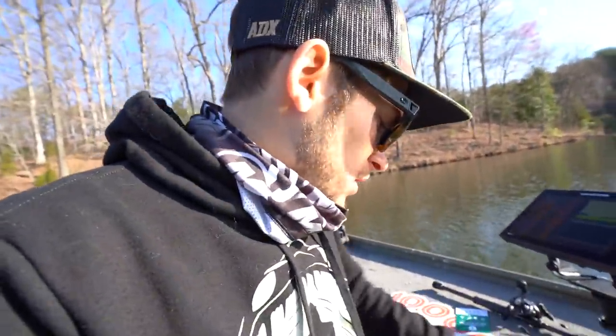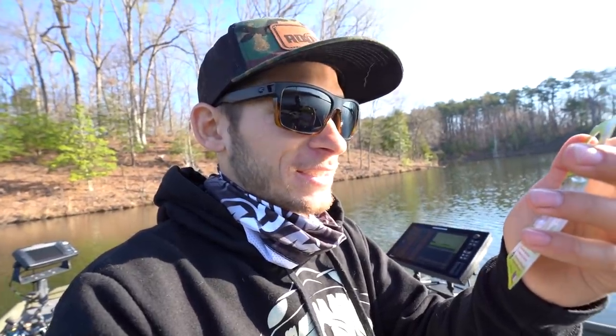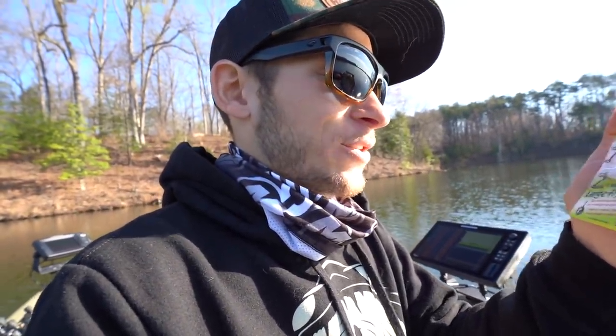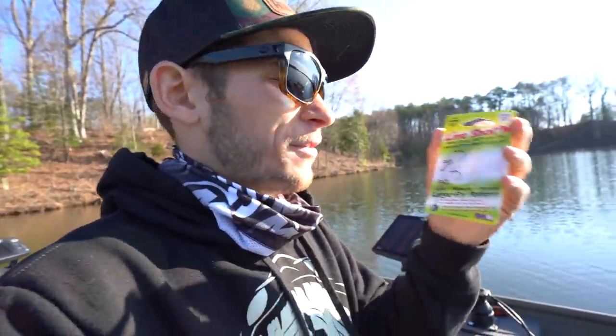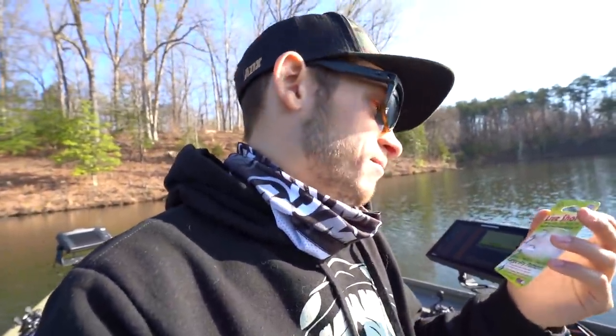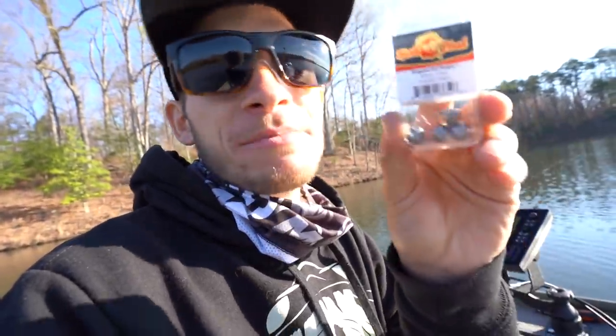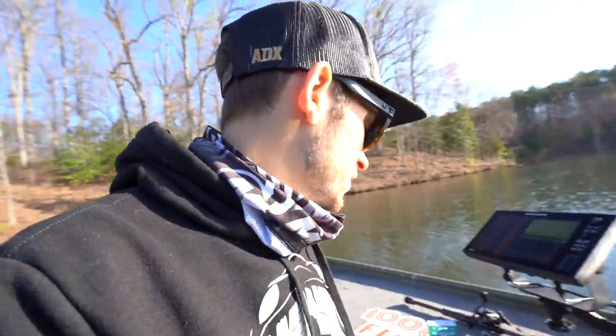We've got a couple different plastics — the Bass Dynasty DynaCraw, which can be used as a jig trailer or on a Texas rig. This is the time of year you want to be throwing big creature baits. We've also got the Carl's Amazing Baits Varmint, a beaver-styled bait, probably good on a jig trailer or Texas rig as well. We've got some hooks from Daichi, a Bagley Sunny B moderate diving crankbait, and these called Live Shotten — little fly-style drop shot baits unlike anything I've ever seen.